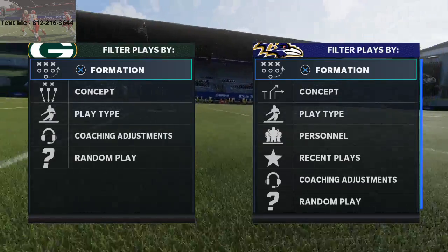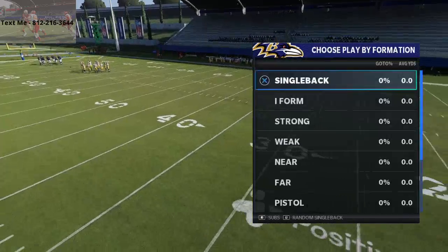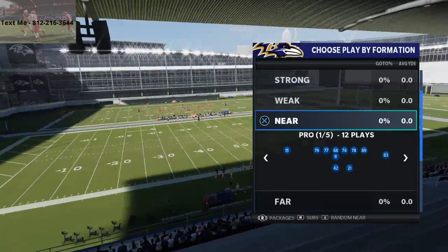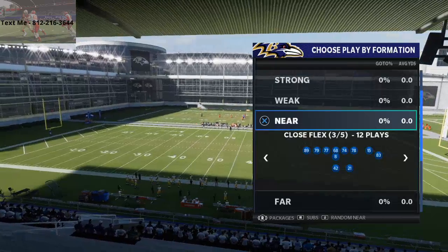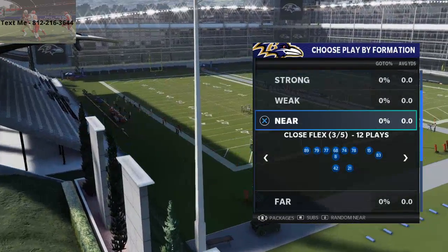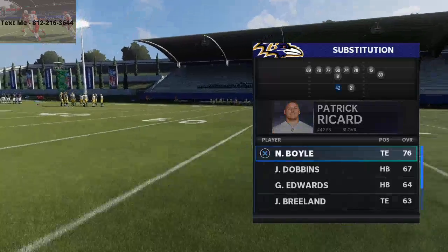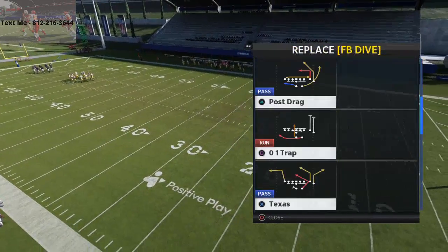I think the West Coast Playbook is coming back. The meta has shifted significantly. I'm actually getting ready to write an e-book for you guys on the West Coast book — we might be doing a free guide first. I want to talk specifically about the near close flex, far tight slot, and near jumbo formations. Really all the same basic principles apply for both of these. The plays we're going to cover are the HB inside, the fullback dive, and the 0-1 trap.